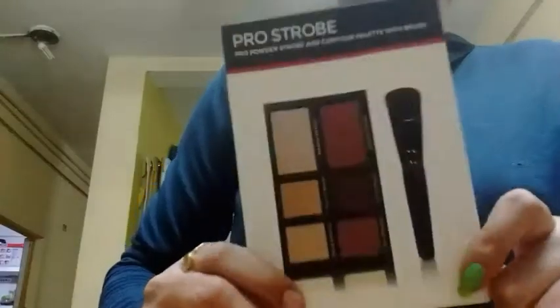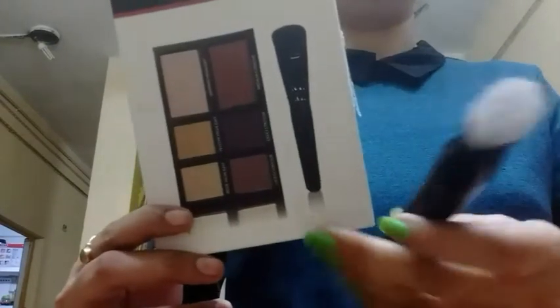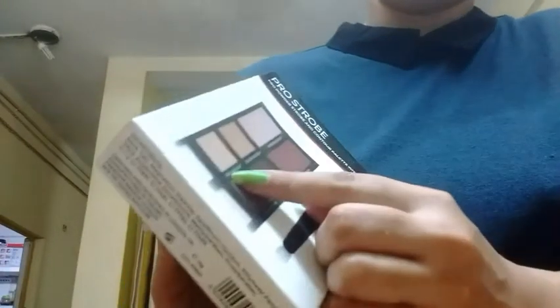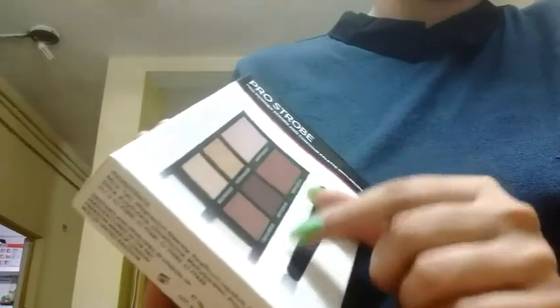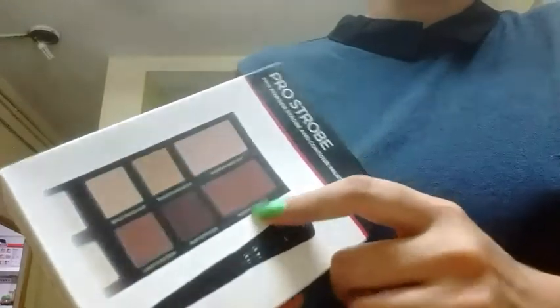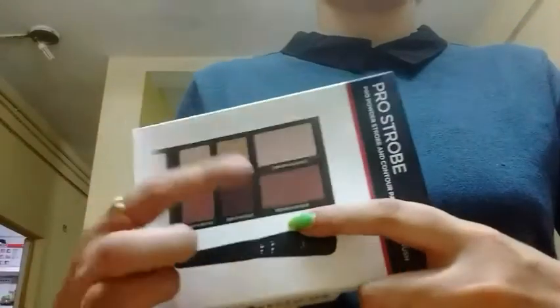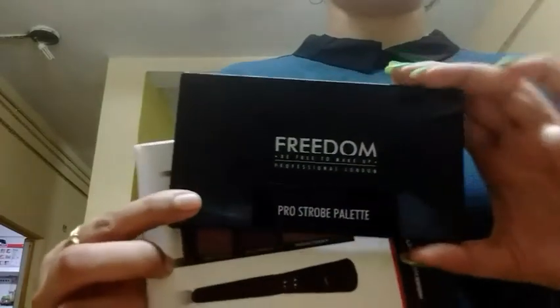The next thing here is a contour palette with a brush. This is the brush which I got free with this palette. In this palette we have one beige highlighter, one yellow highlighter, then there is a shimmer highlighter, light contour, deep contour and medium contour. So there are three contour shades and three highlighters. This is how the inner packaging is.